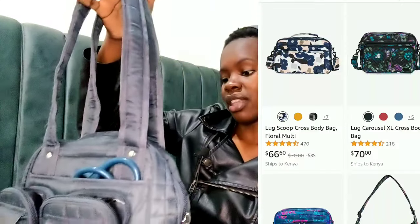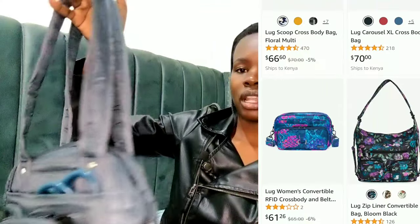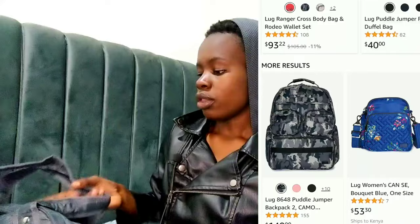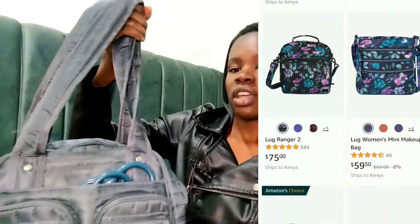Hello beautiful people, welcome back to another video! Today I'll be doing a video about what's in my nursing bag. This is a LUG bag — most people usually know it as a travel bag. You can find it in a variety that looks like a handbag or one that looks like a backpack; it comes in so many varieties. I got this one that looks like a handbag.